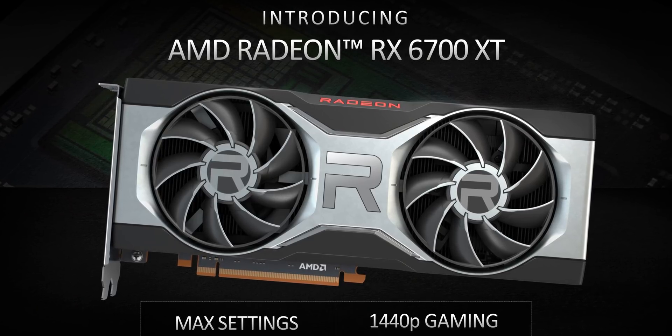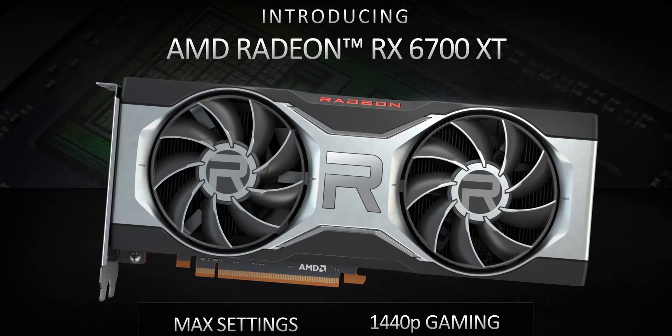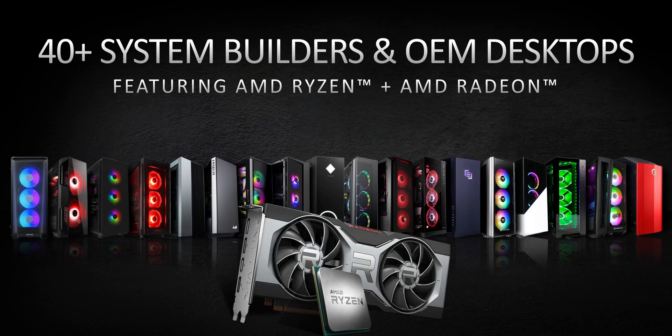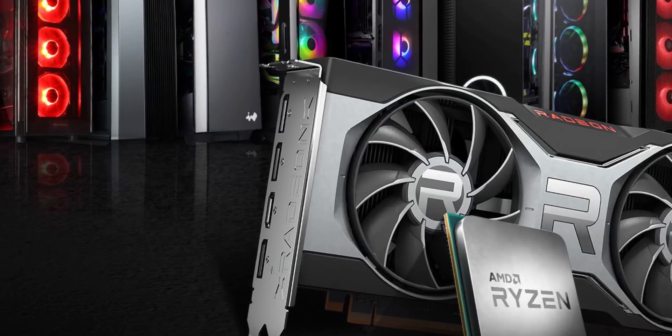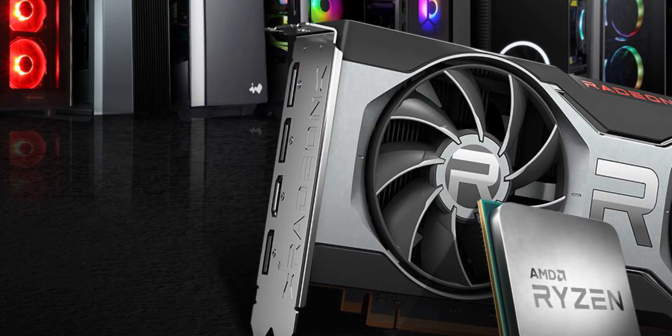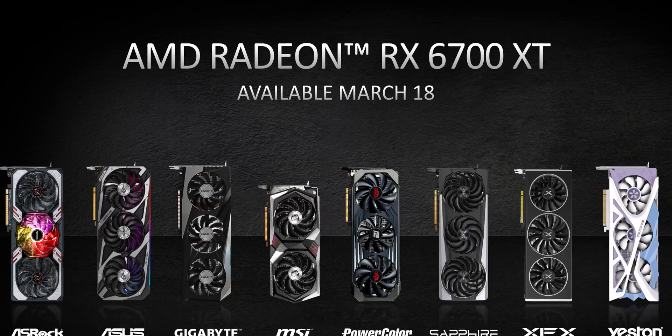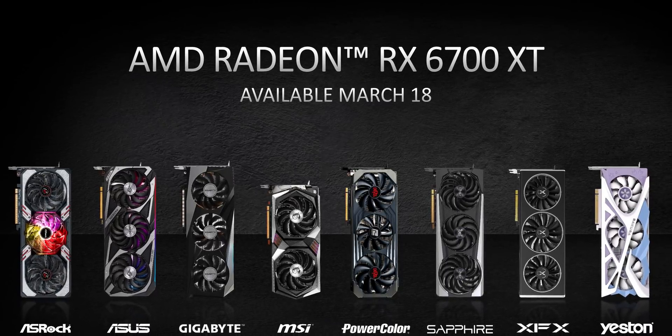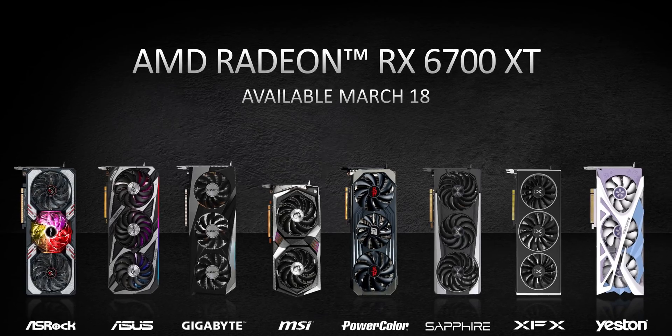There wasn't much said about the reference card design, but it will use an 8-plus-6-pin layout for power, and it's about 10 and a half inches long with a dual-slot heatsink. One bit of bad news is that AMD removed the USB-C port found on the higher-end cards, since they don't figure the 6700 XT will be used for VR. That omission is hard to understand since USB-C gives you high bandwidth for external storage, which is always a benefit regardless of VR targeting. Board partners will have their own selection ranging from compact to ridiculously huge.